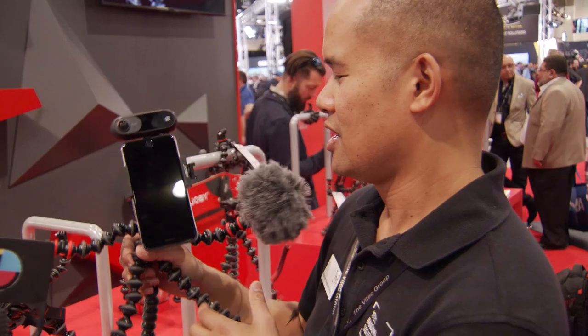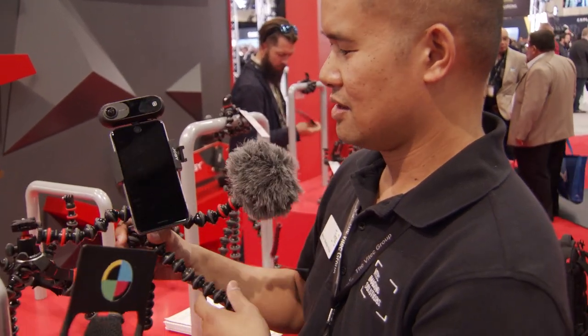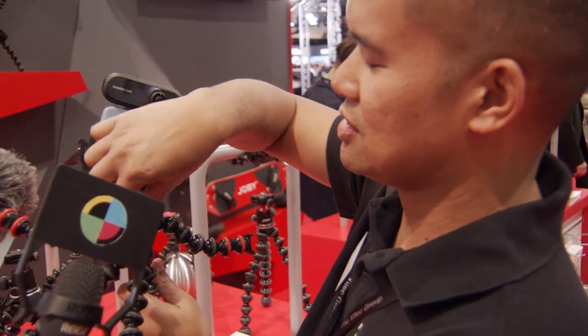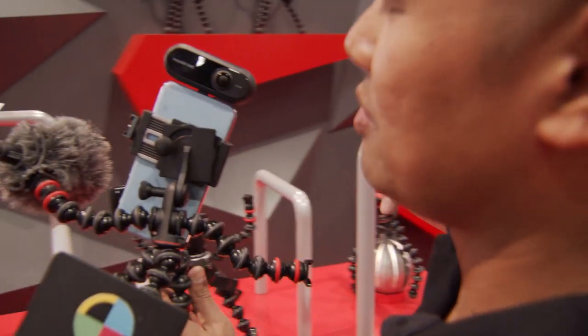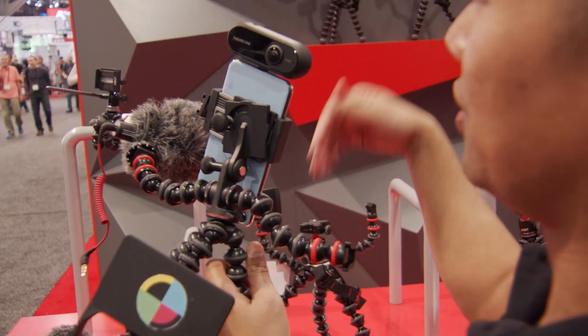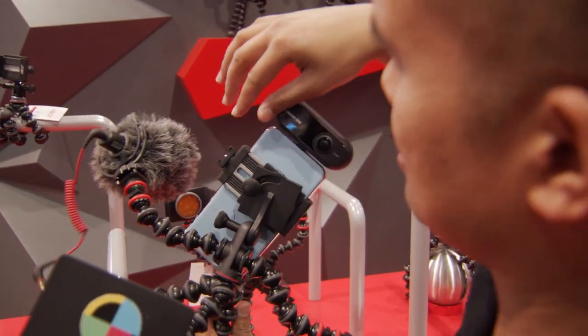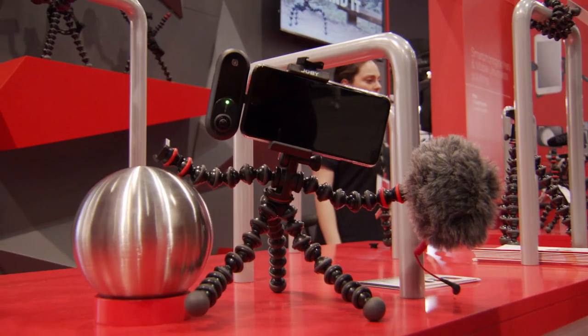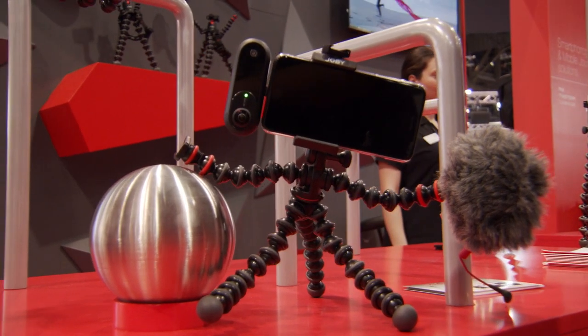We have the mobile rig. Same basic setup — this phone mount has the two attachment points for the arms, you can put cold shoes on, put a GoPro. The mount also has another cold shoe, same as the one on the Telepod. How much is that? This is $99.